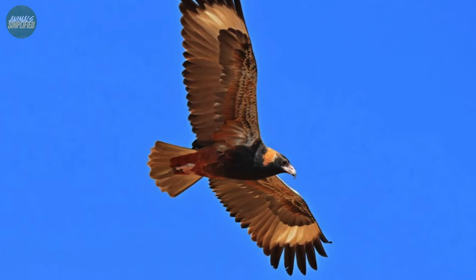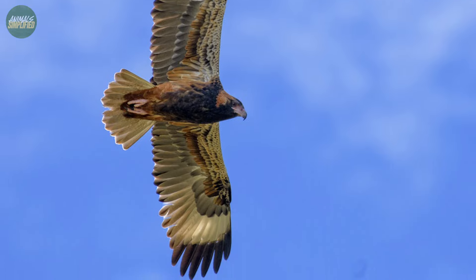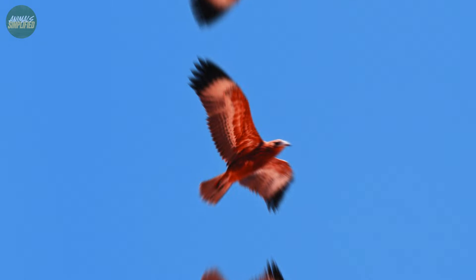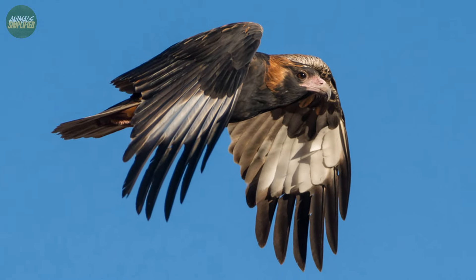This size gives them a distinctive appearance in flight, with their wings appearing long and fingered. Females are generally larger than males, which is a common trait in birds of prey. When perched, their wings are longer than their tails, adding to their majestic stance.